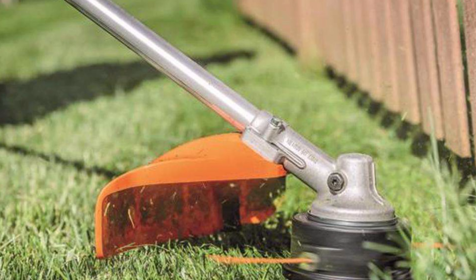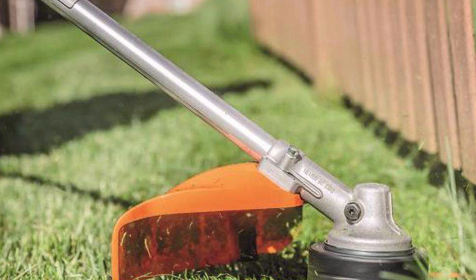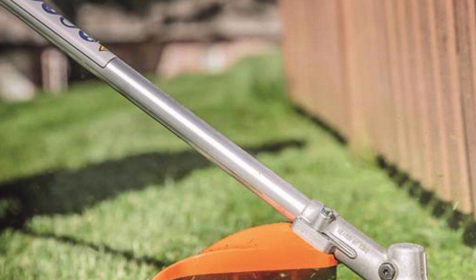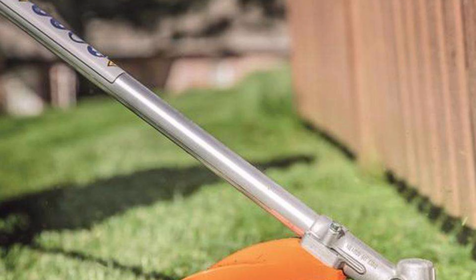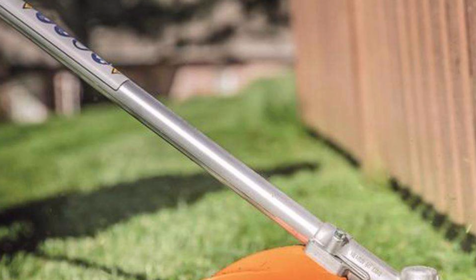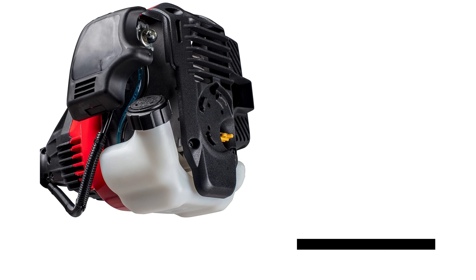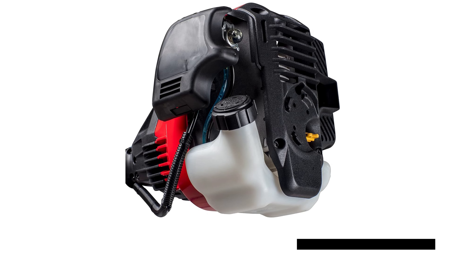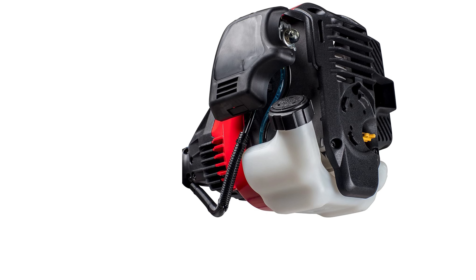Additionally, its lightweight, impact-resistant housing is corrosion-resistant, providing durability. The trimmer also features large baffles for noise reduction and a spark-reducing screen. Experience smooth operation, reduced vibration, and superior air filtration, making it a top choice for professionals.